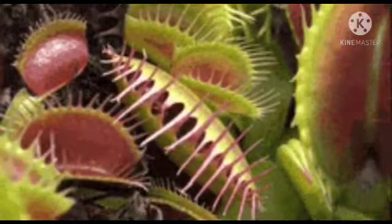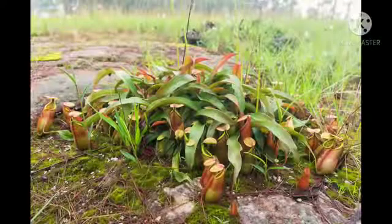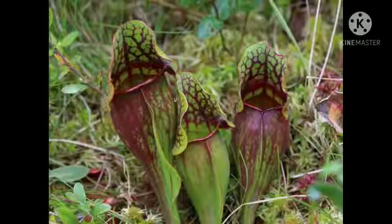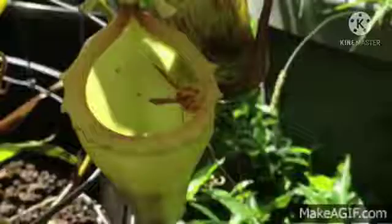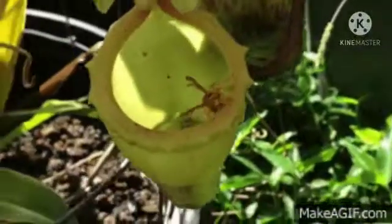Why do they eat insects? The Insectivorous Plants grow in those soils which do not contain a sufficient amount of nutrients, especially nitrogen. And because of this reason, they capture and digest insects to meet their nutritional requirements, especially nitrogen.